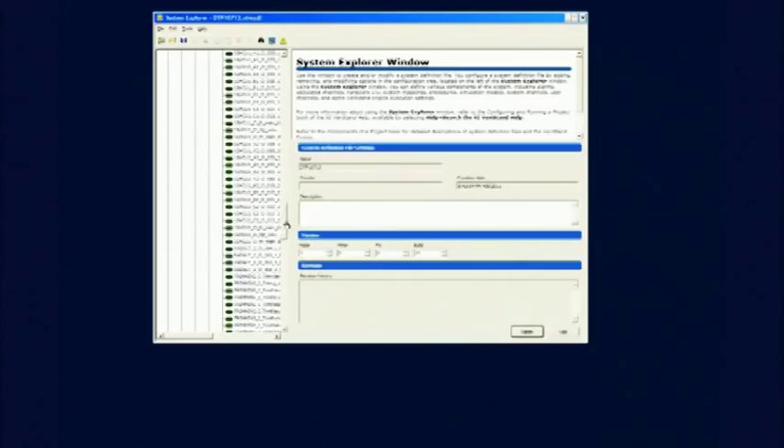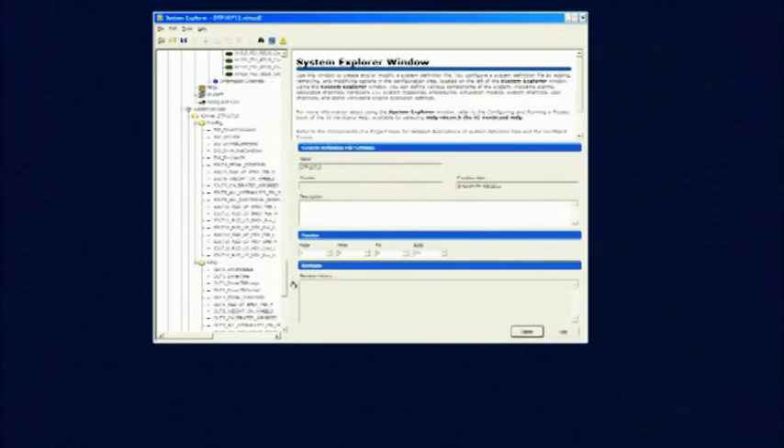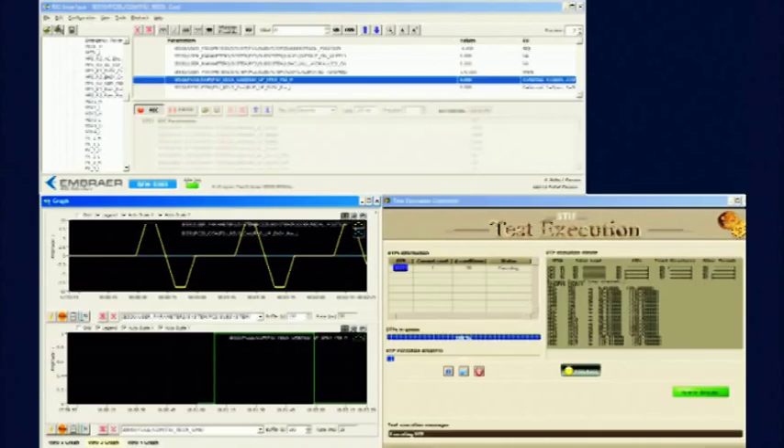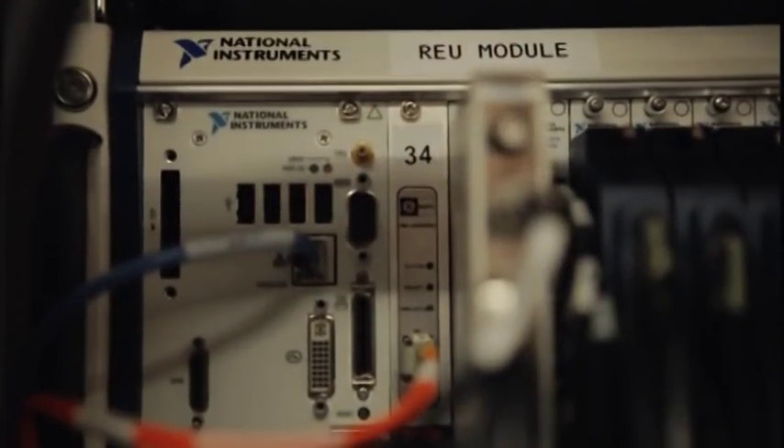We use NI VeriStand 10 to deploy and integrate the aircraft model with 21 real-time PXI systems, so automatic tests can be performed providing electrical, hydraulic, and mechanical interfaces of the simulation to the aircraft computers. Across these PXI chassis, we have thousands of analog and digital IOs and avionics buses, such as ARINC 429, ARINC 664, and TTP.